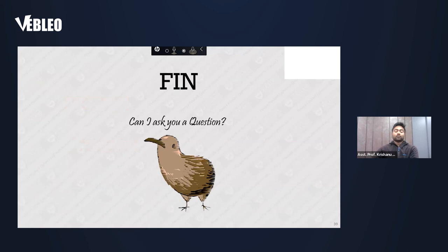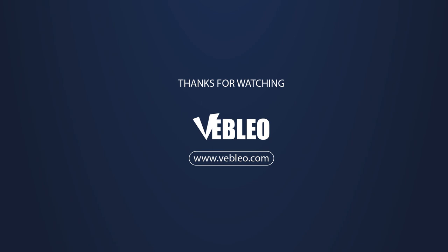Thanks for listening to my presentation. If you have any questions or feedback, I am happy to take those on. Thank you.